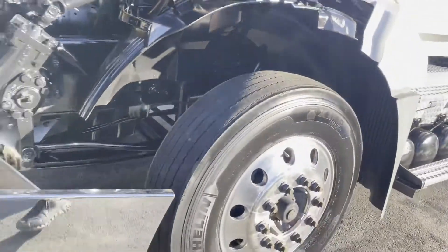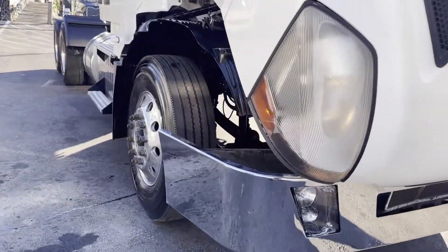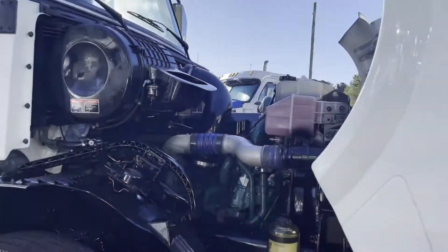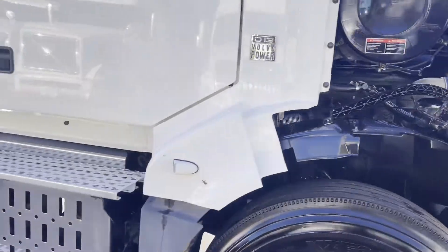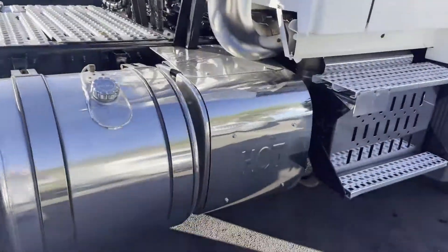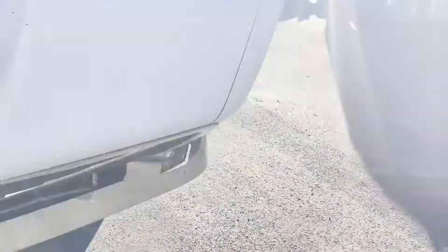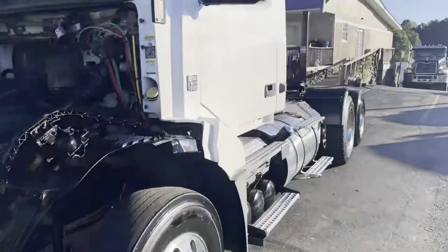It has a D13 405 EcoTorque. Dearslide fifth wheel. All polished out. Truck's got really low miles on it.